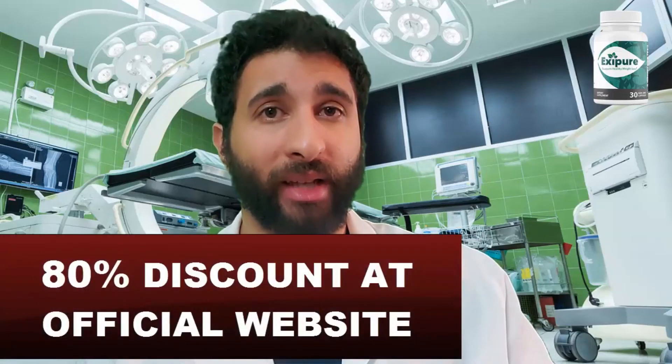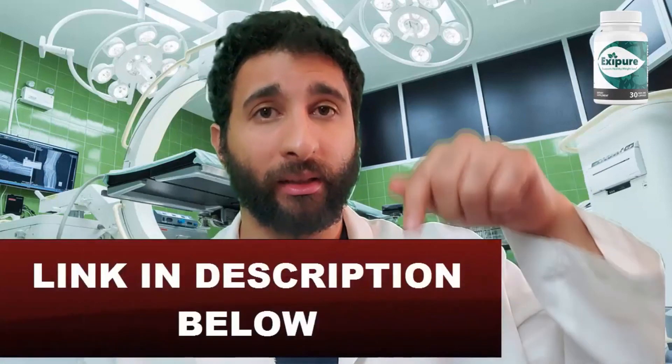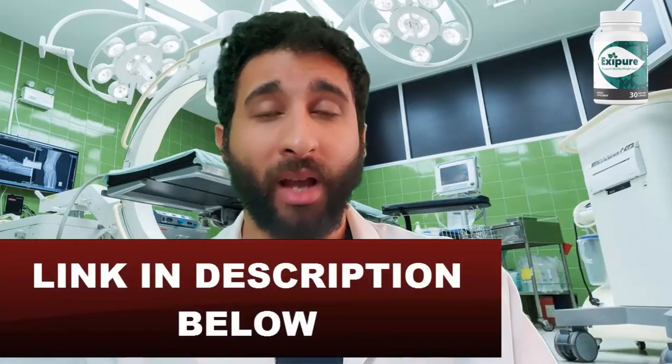I tried to find a discount online and I'm happy to say I was able to find an 80% discount at the official Exipure website — the link is in the description below. I wish you the best of luck with your weight loss journey and your health in general. Take care.